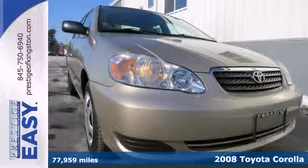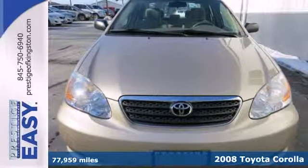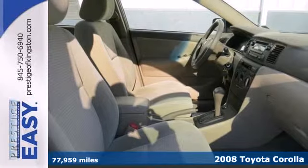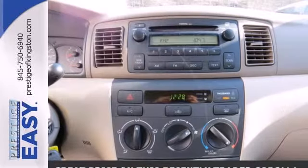We think you'll like this 2008 Toyota Corolla. Inside you'll find a multi-speaker CD stereo system, air conditioning with filtration, and numerous storage compartments.